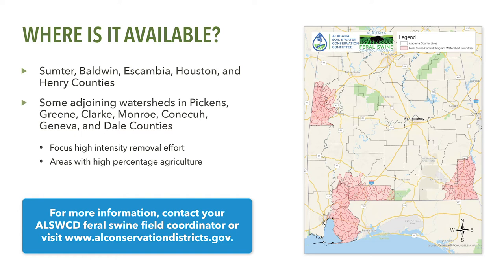It's also available in some portions of adjoining counties of Clark, Canneca, Dale, Geneva, Green, Monroe, and Pickens counties. These areas were selected based on a high overall percentage of land in agriculture production, a history of damage due to feral swine, and landowner interest. Removal efforts are focused in these specific areas to hopefully eradicate or at least reduce feral swine populations to manageable levels. If your property is within one of the adjoining counties, it's important that you check with the Alabama Soil and Water Conservation Committee Feral Swine Field Coordinator in your area to determine if your property is within the boundaries of the program area.